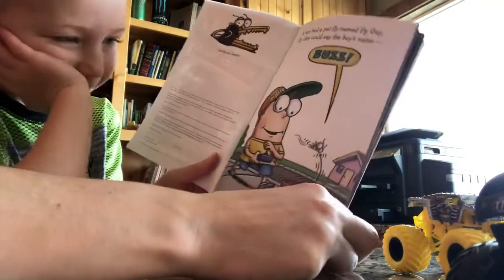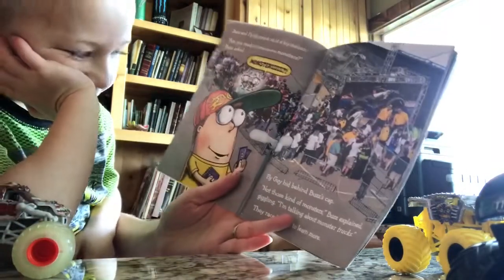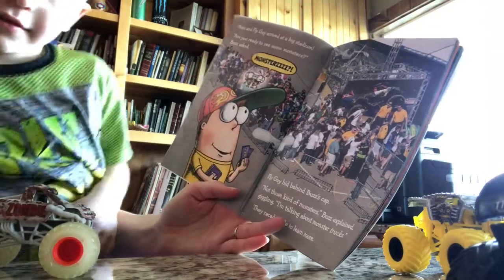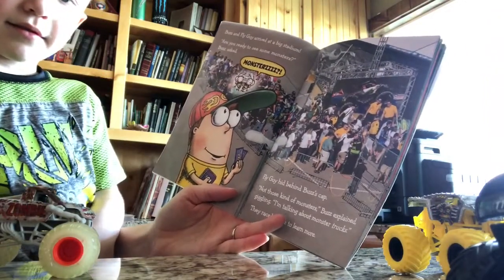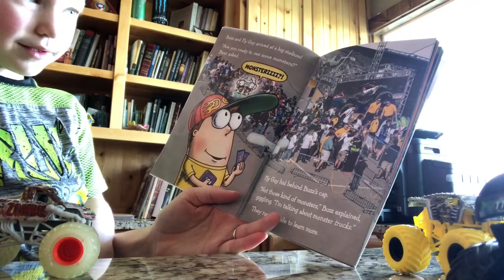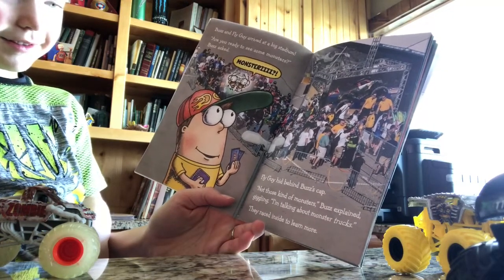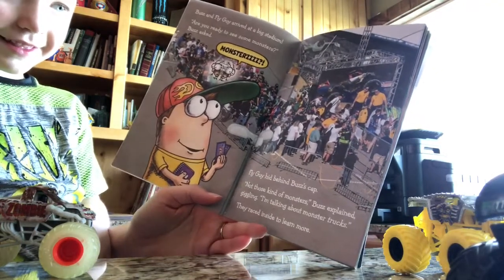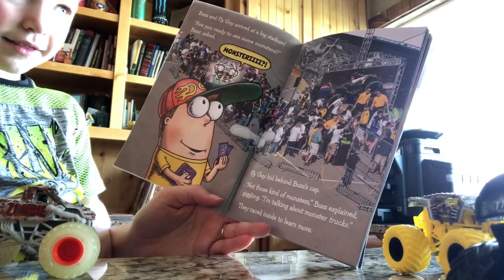Buzz and Fly Guy arrived at a big stadium. 'Are you ready to see some monsters?' Buzz asked. 'Monsters?!' Fly Guy hid behind Buzz's cap. 'Not those kind of monsters,' Buzz explained, giggling. 'I'm talking about monster trucks.' They raced inside to learn more.